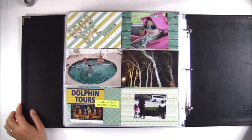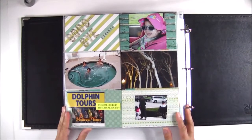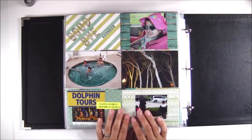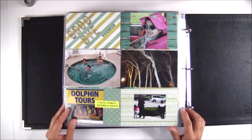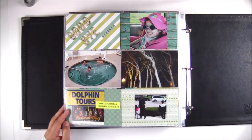Thank you so much for going down memory lane with me. I hope that this walkthrough was able to give you some ideas as to how to document your next adventure. If you have any questions, please let me know and I will get back to you. Thank you so much again, and I'll see you in my next video. Bye-bye.